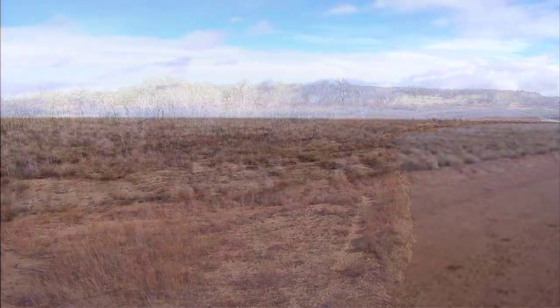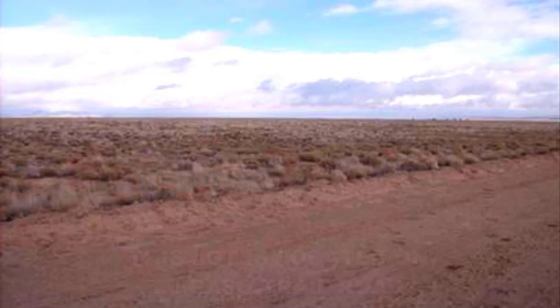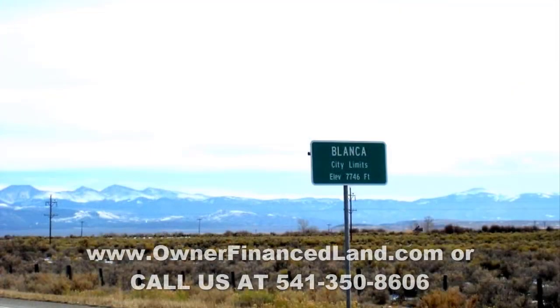This lot is also located just west off paved highway 159, and there are great mountain views from this property. Lots 17 and 18 are probably not going to be around long. If you have interest, go to www.ownerfinanceland.com and check it out for yourself, or give us a call at 541-350-8606.